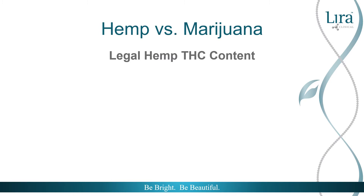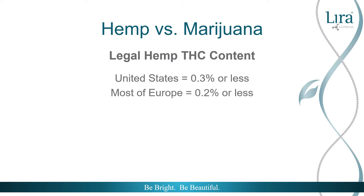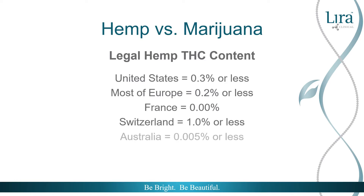That amount varies by country. In the United States it's three tenths percent. In most of Europe it's two tenths percent, except in France where it's zero percent, and Switzerland with the most permissive allowing one percent. In Australia it's five one-thousandths percent. Anything over these THC amounts would be considered marijuana, and anything at or under can be considered hemp.